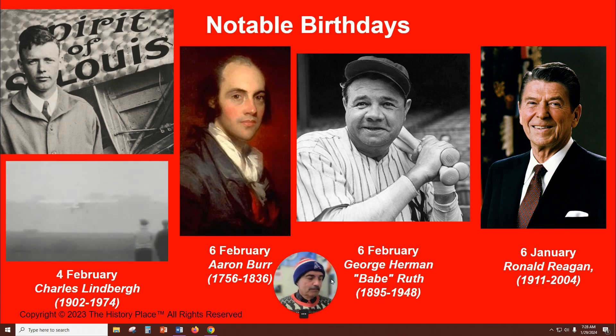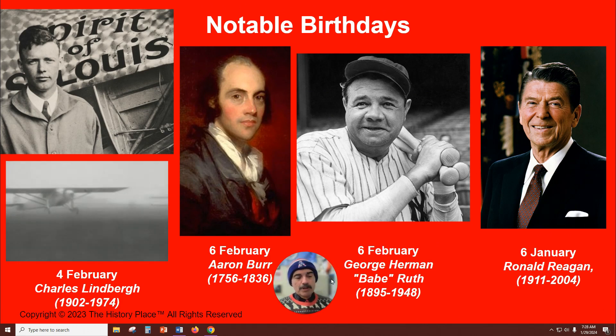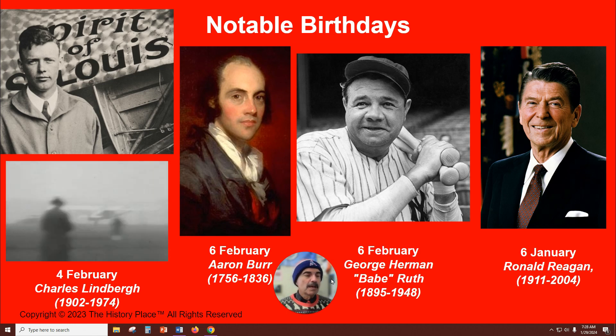Notable birthdays. Fourth of February: Charles Lindbergh, born in Detroit, Michigan. He made the first non-stop solo flight from New York to Paris, May 20th to May 21st, 1927.